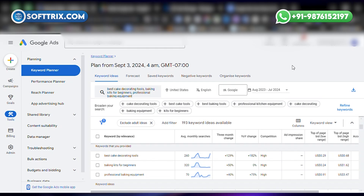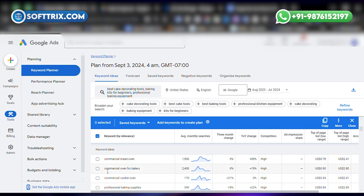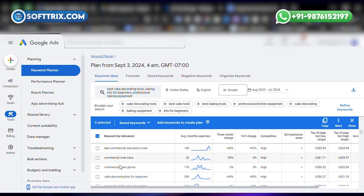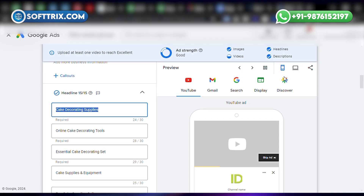Here is the strategy we implemented to achieve our objectives. For keyword research and selection, we conducted thorough keyword research identifying terms like 'best cake decorating tools,' 'baking kits for beginners,' and 'professional baking equipment.' By focusing on both long-tail and high-intent keywords, we attracted customers who were ready to purchase. For ad creative development, we crafted eye-catching ad creatives that highlighted the store's extensive product offerings including baking tools, cake decorating items, and specialized equipment.